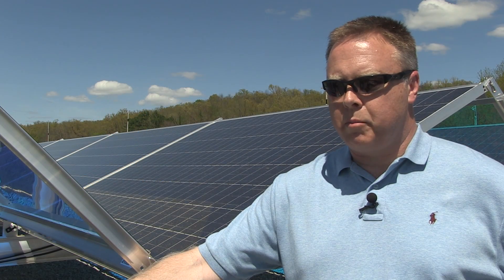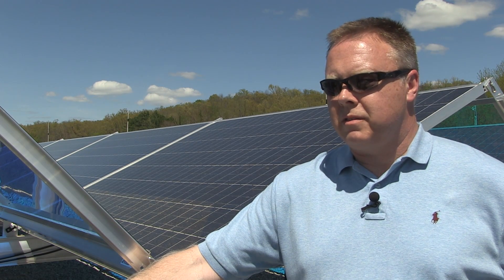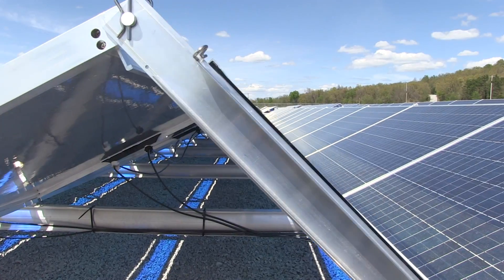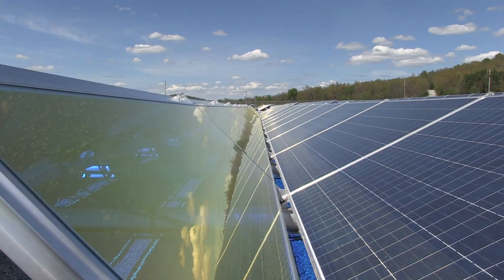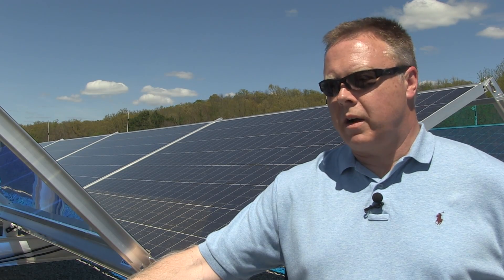There are a number of different generation technologies that are necessary to meet all of our electrical needs at various times of the year, and renewable is certainly a very viable portion of that. It helps us to meet a diverse portfolio, and that's very significant in terms of its environmental impact and how it can play a role in helping our environment.